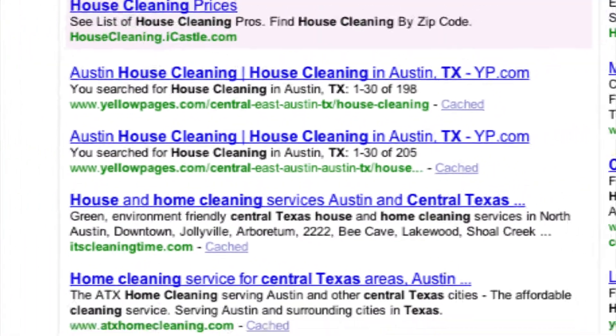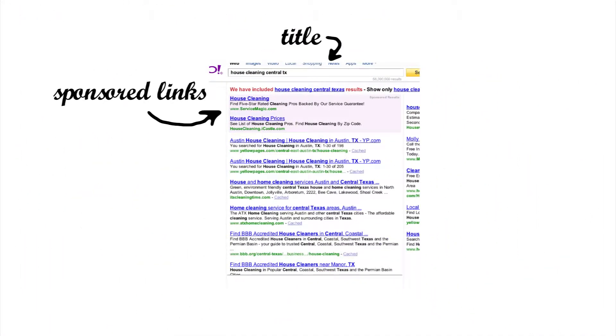Although the search engines display the results under the title sponsored links, these results are known from a business perspective as pay-per-click advertising, or PPC for short. Pay-per-click ads work just as they sound — you pay per click on the ad. This ensures that you're only paying to advertise to people who have some interest in your business.